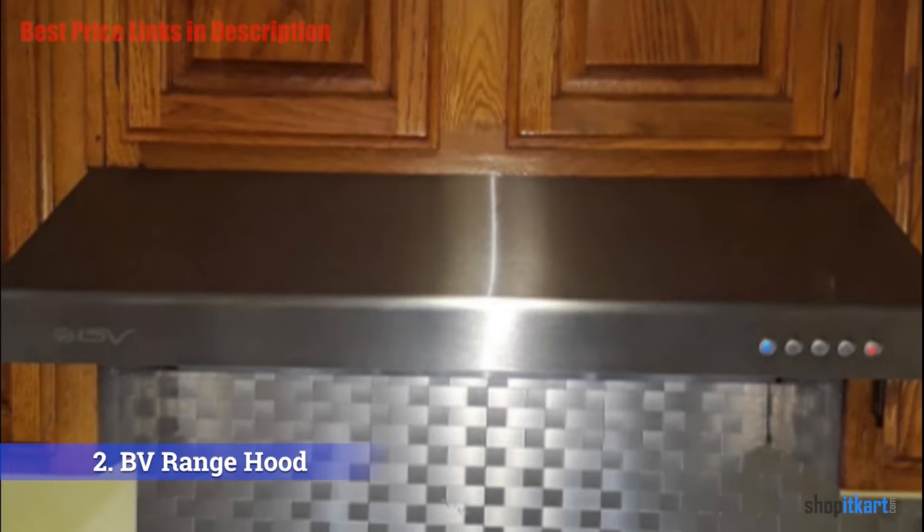The pros are: it has a buttonless touch LED display panel at the front; at maximum speed it was not found too noisy; and it offers three-way venting. For the cons, it is a bit heavy. For the final verdict, considering the price range, features, and effectiveness, this model is featured as one of the best under cabinet hoods on the market and I would definitely recommend it. I have included all product links in the description below — check them out for more details and the latest price. Thank you for watching; please subscribe, share this video, and don't forget to hit the like button.